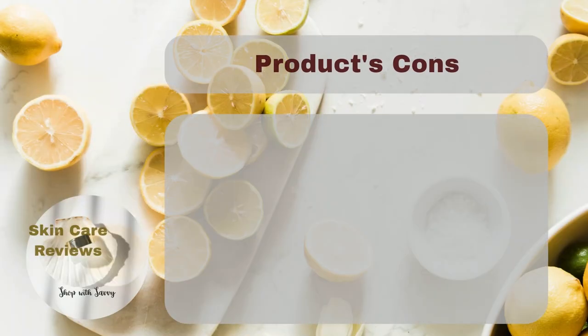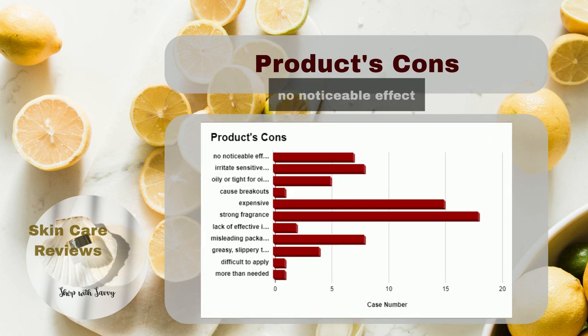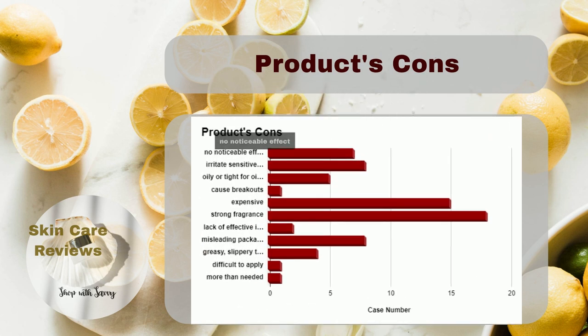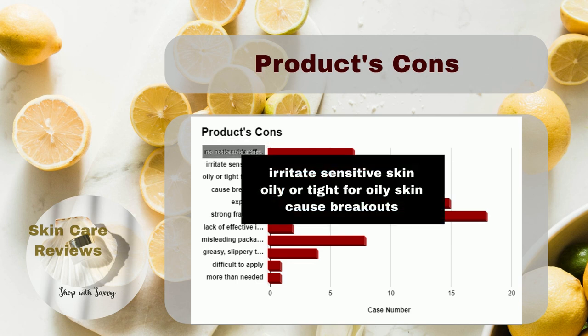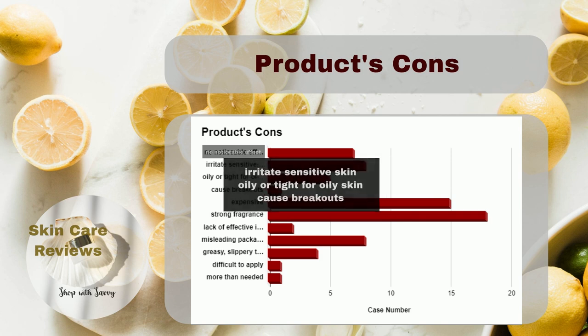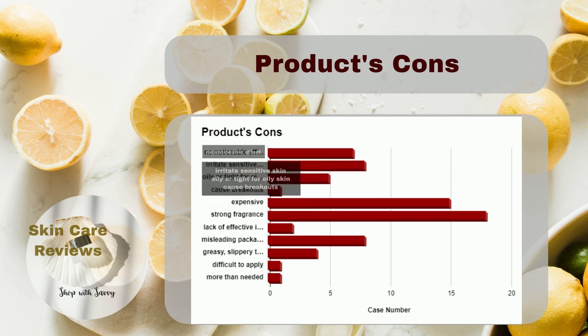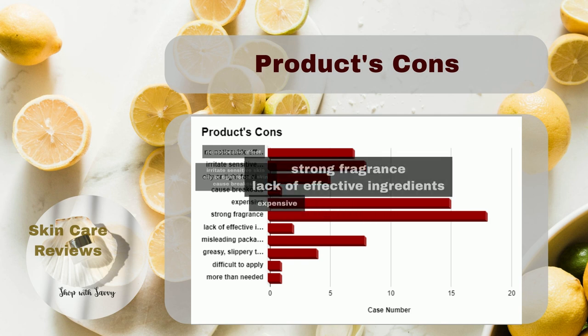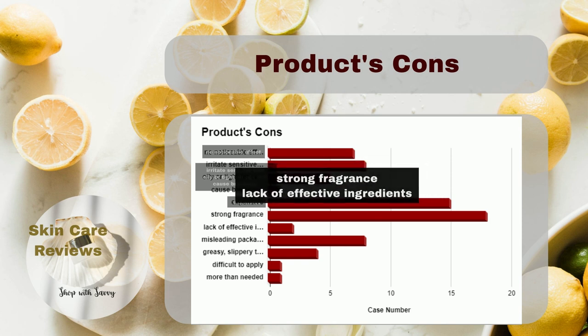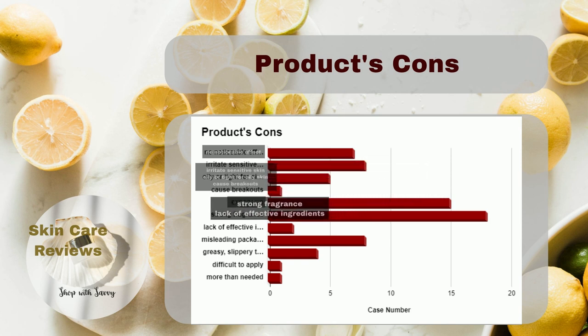However, there are some downsides. Some users didn't see the promised results in a short time. A few experienced irritation, and those with oily skin felt it was too oily and tight, leading to breakouts. It's considered expensive. Some dislike its fragrance, considered being too strong, and some doubt its effectiveness due to a lack of scientifically proven ingredients.